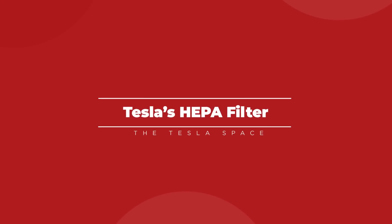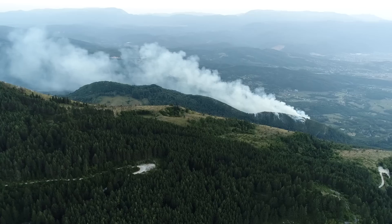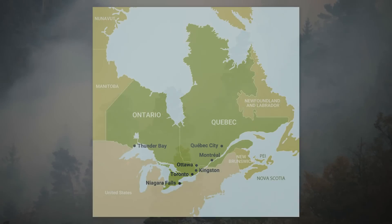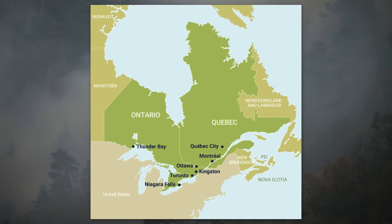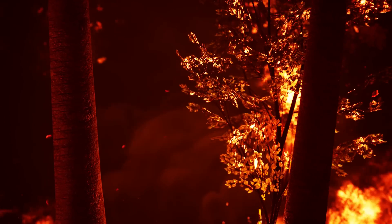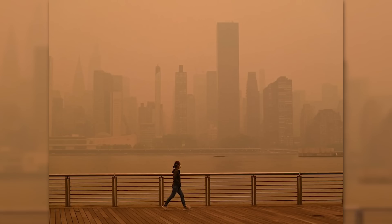It has been a pretty wild couple of weeks if you happen to be living on the east coast of North America. Over 34 wildfires were active in the Canadian provinces of Quebec and Ontario at the beginning of June and flooded southwards, causing some pretty intense conditions, especially if you already have weak lungs.